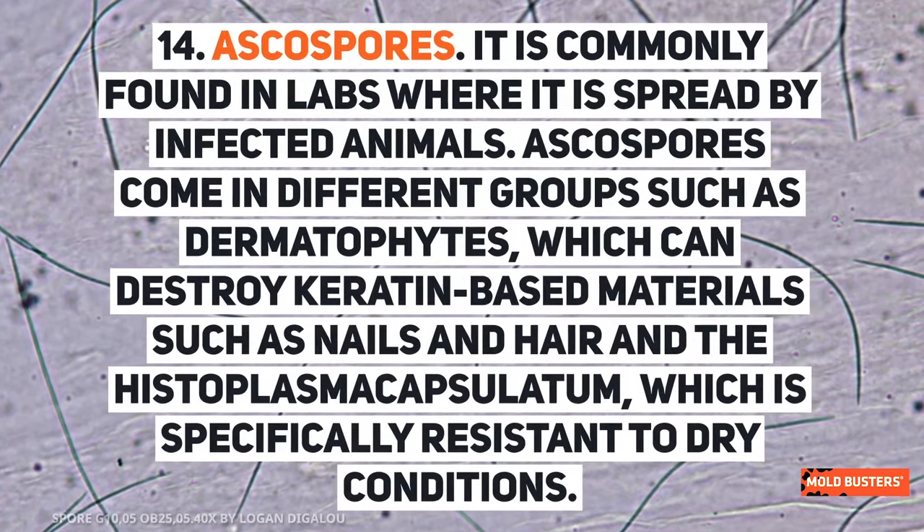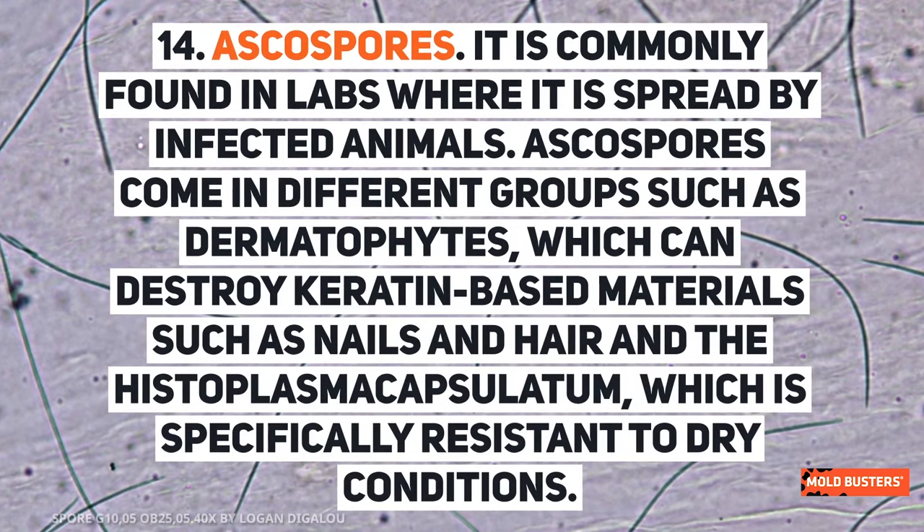Ascospores are commonly found in labs where they are spread by infected animals. Ascospores come in different groups, such as dermatophytes, which can destroy keratin-based materials such as nails and hair, and the Histoplasma capsulatum, which is specifically resistant to dry conditions.